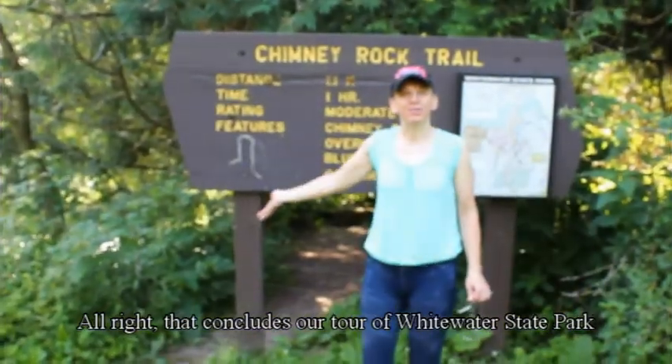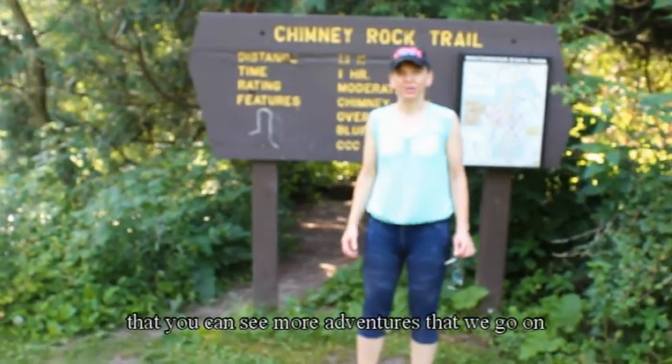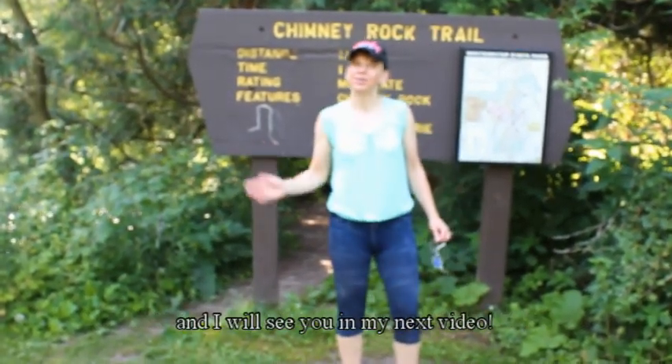That concludes our tour of Whitewater State Park. I hope you enjoyed this tour. Make sure you subscribe so that you can see more adventures that we go on, and I will see you in my next video. Bye-bye!